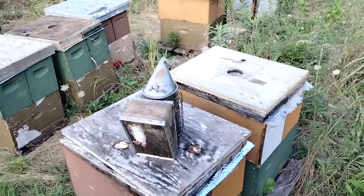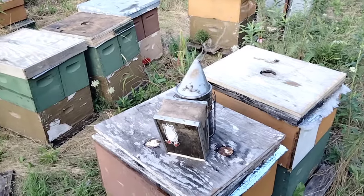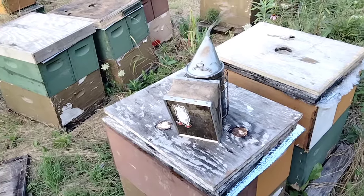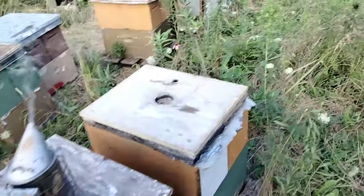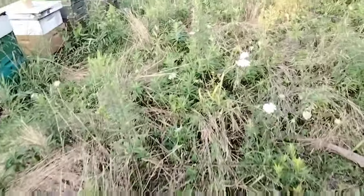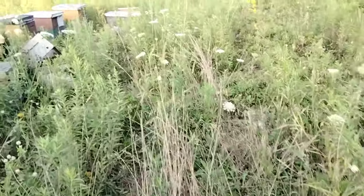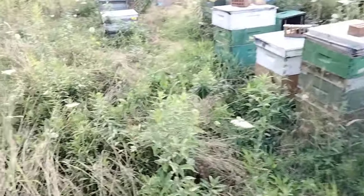Just want to do a little follow-up video to Emily's video. It's been about eight days since we did those nucs. I ended up giving them two broods and another box. This is the ones we didn't get to do in the other yard - me and Emily didn't get there. We'd have done 90 that day instead of 45. I think there's 35 nucs all together here.